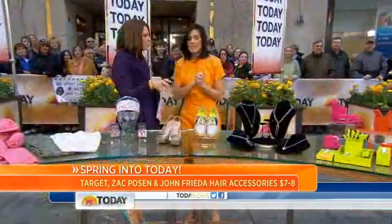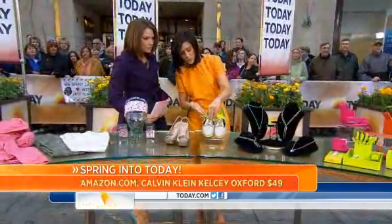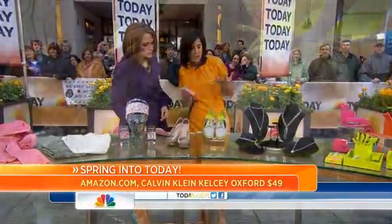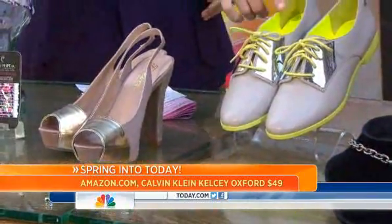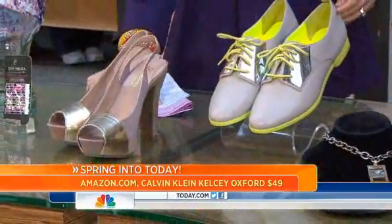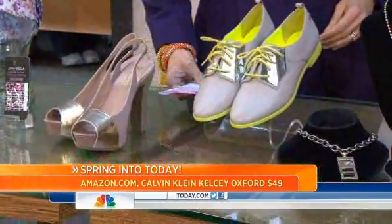Metallics are really big this season — heavy metal! Even on shoes: this is a Calvin Klein Kelsey men's-inspired Oxford. You see the color, the neon, and a little bling. The Oxford is a big one this year — wear it with some short capris.